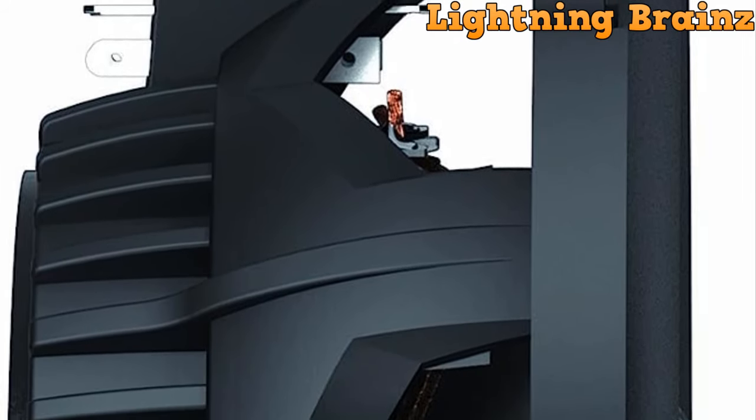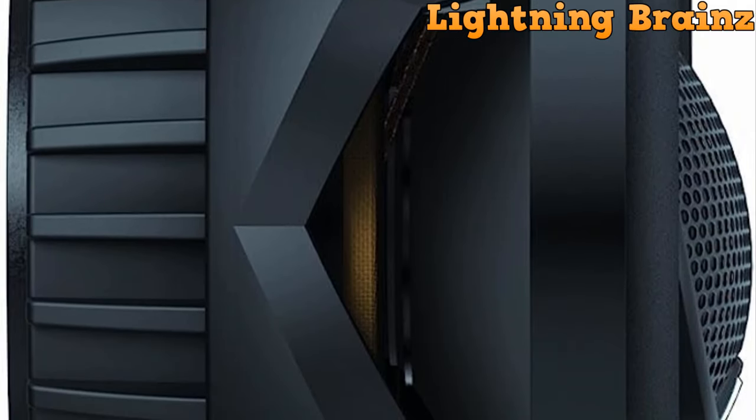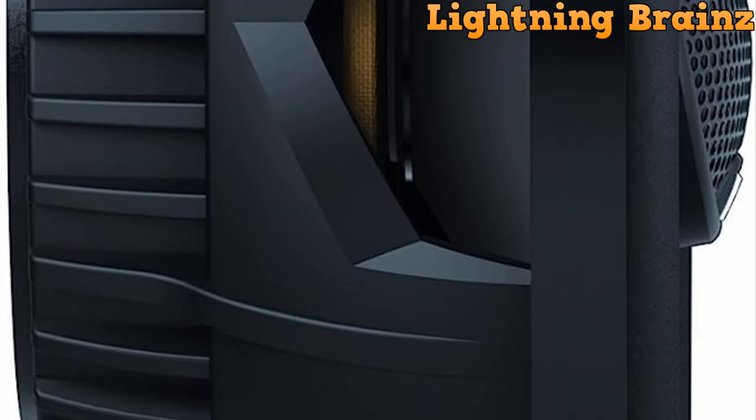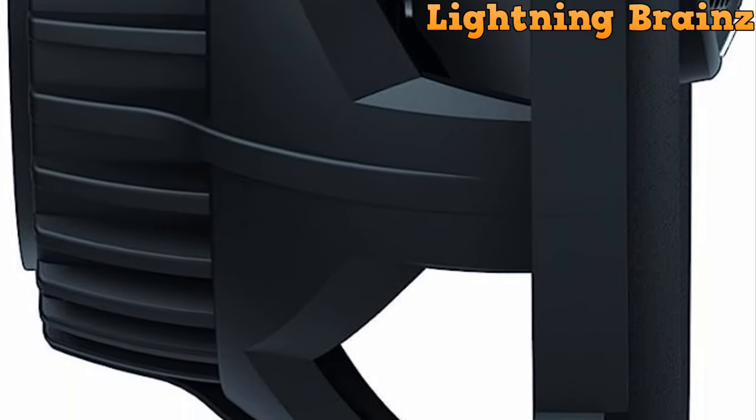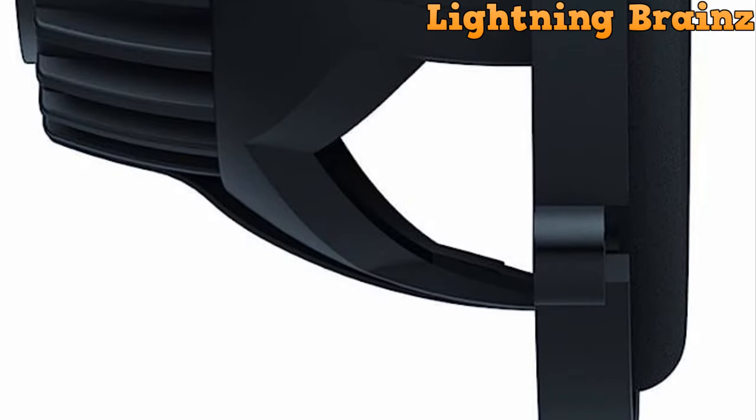Our team has spared no effort, meticulously researching and rigorously testing the latest 6.5-inch car speakers on the market to curate the ultimate list. These audio marvels are designed to take your car's sound system to new heights, and we can't wait to unveil our top picks.